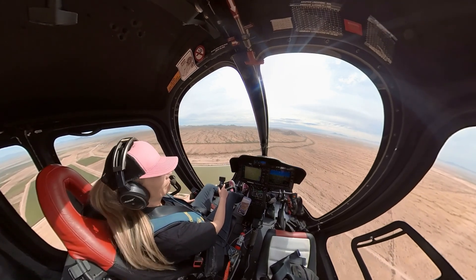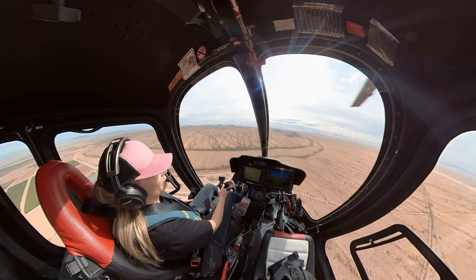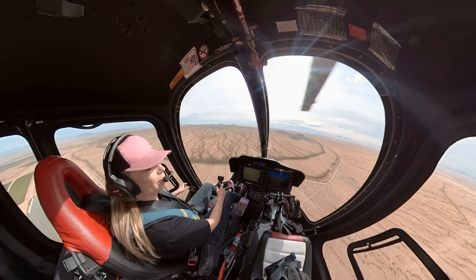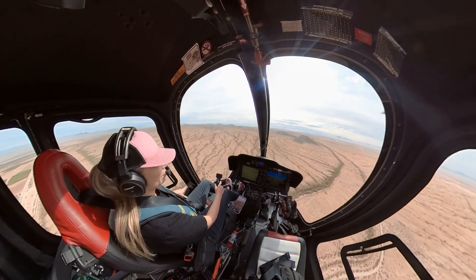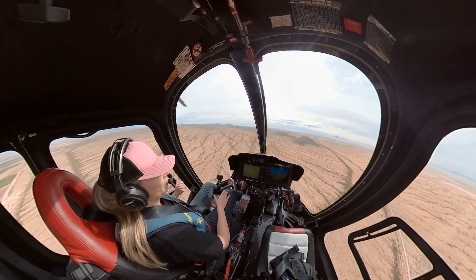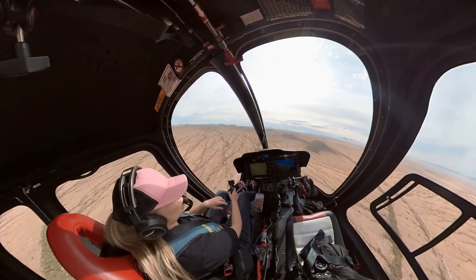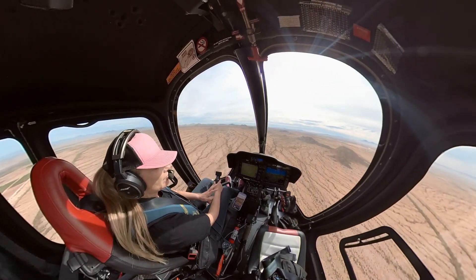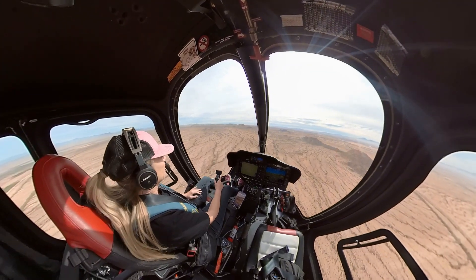Some helicopters, like the R-22, you don't want to take your hands off the controls because they're going to rise or fall on you unless you always have pressure on them. This helicopter is not that way — it is right now because I'm off CG, so if I let go I'm going to climb and go left. But if I have it trimmed out perfectly weight-wise, there is no trim, but if the weight is adjusted perfectly, I can take my hands off the controls and it will fly no problem.